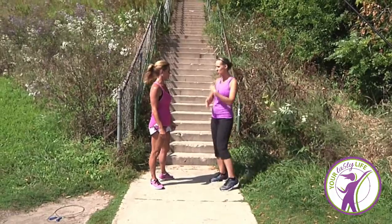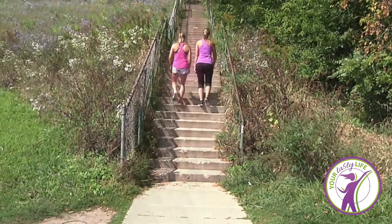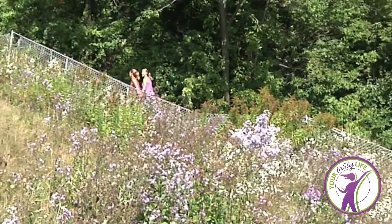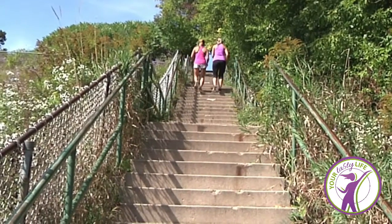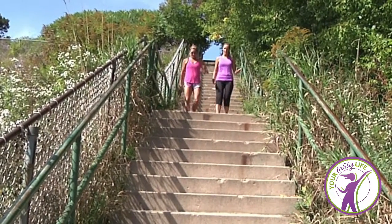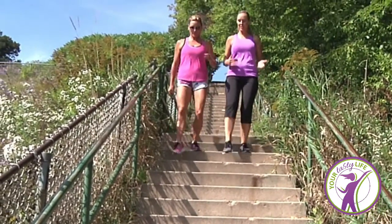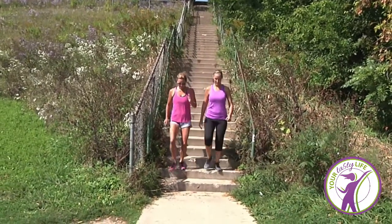Alright, so just walk up easy — stairs can be kind of tiring after a while. But it's something as simple as stairs — I never even thought of just adding stairs. And you can always find stairs: you can find them in a stadium, a track, you can find them anywhere.